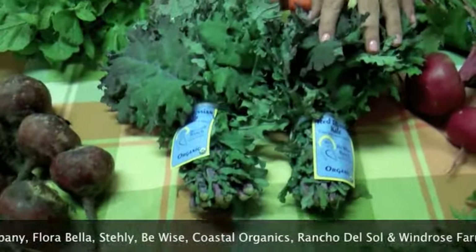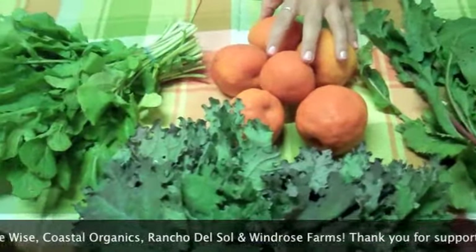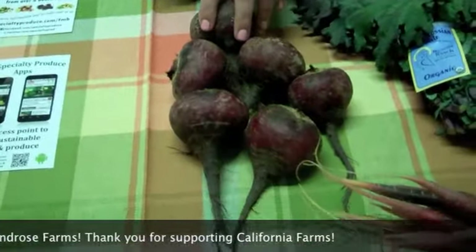Some Red Russian Kale from B-Wise Family Farms, some Mini Clementines from Rancho Del Sol, some Arugula from Coastal Organics — it's got a nice bite — and two pounds of these beautiful red beets from B-Wise.